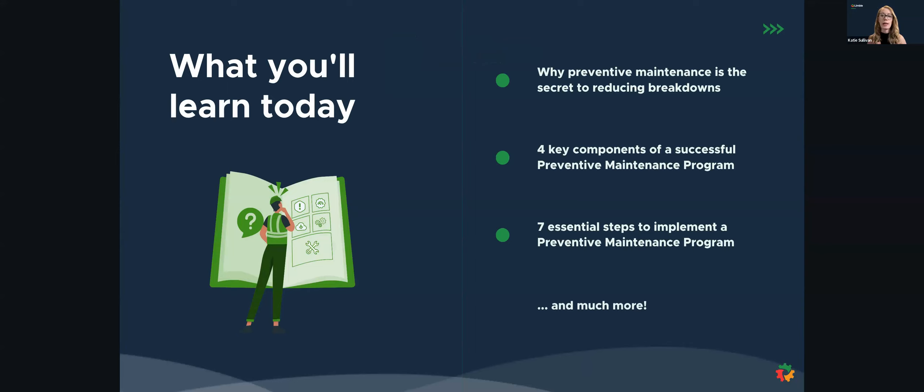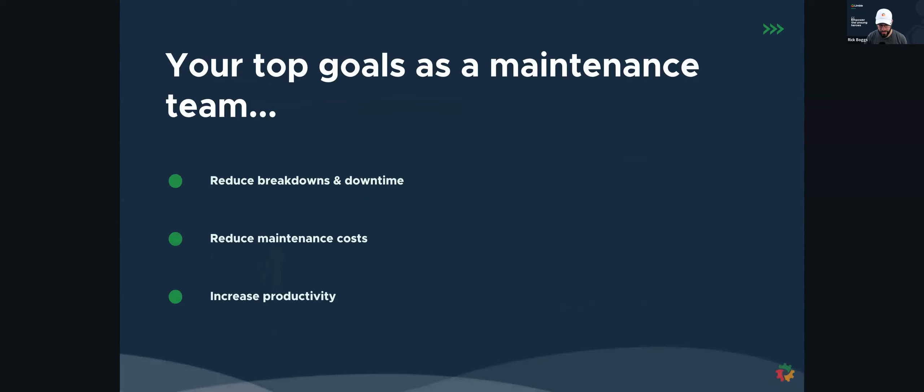Today, what we're going to cover is why a preventive maintenance program is really the secret to reducing breakdowns, four key components of how you can build a preventive maintenance program, and the seven essential steps to implement a preventive maintenance program as well. At the end of the webinar, we'll have some time for Q&A with Rick. Let's go ahead and get started. I'll pass it over to you, Rick.